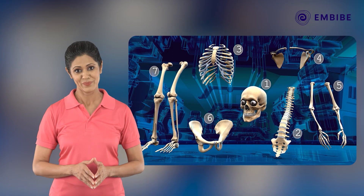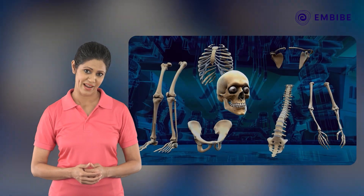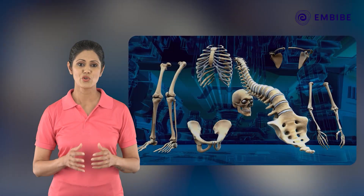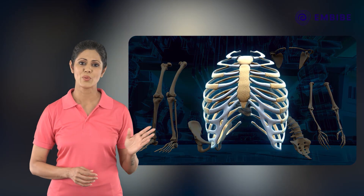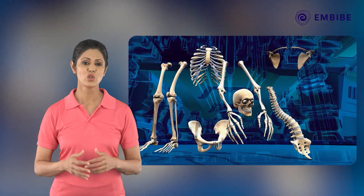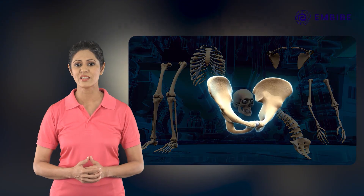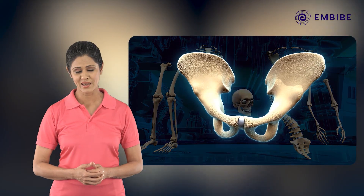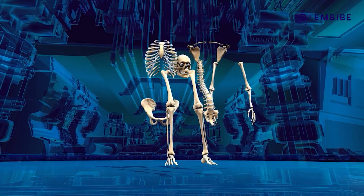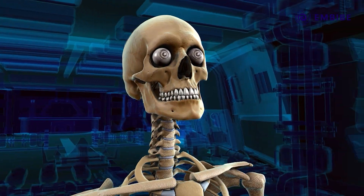An adult human skeleton is made up of as many as 206 bones that form seven groups: namely the skull consisting of 29 bones, the vertebral column with 26 bones, the rib cage made up of 25 bones, the pectoral girdle with four bones, the four limbs with 60 bones, the pelvic girdle divided into two parts, and the two hind limbs made of 60 bones.